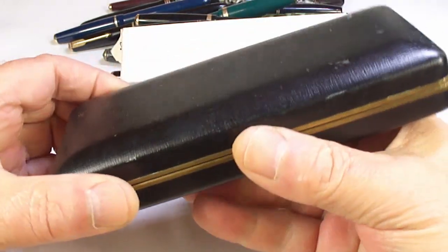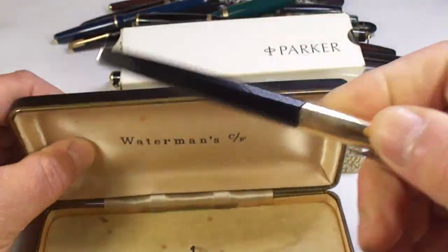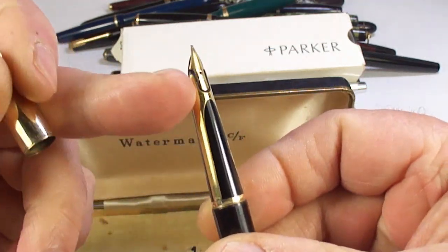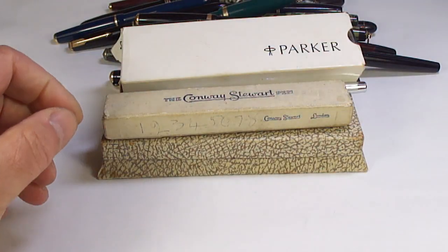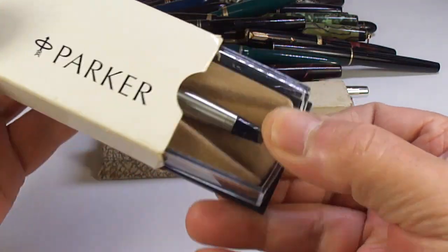Let's start with the boxes first. We've got a Waterman CF — they've got lovely nibs on these with the gold. I've got numerous CF fountain pens available, so if it's of interest give me a shout.